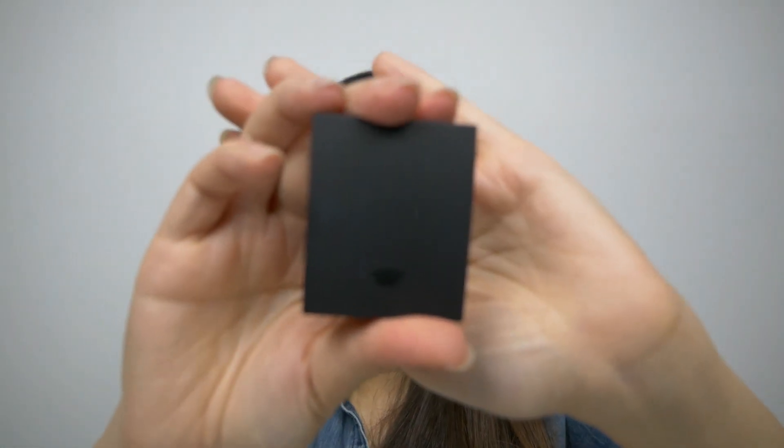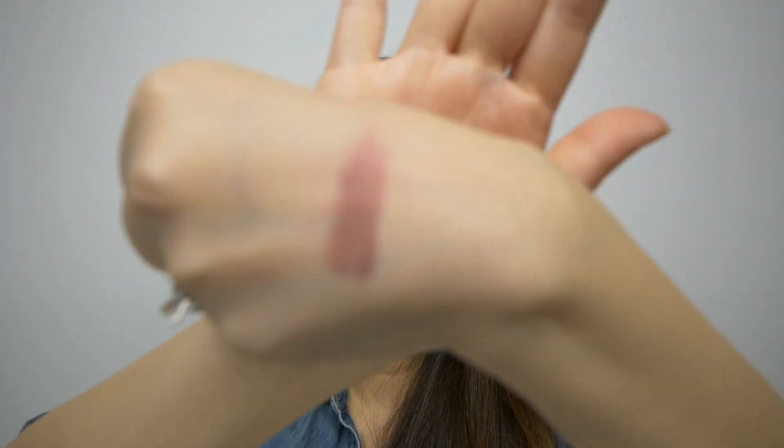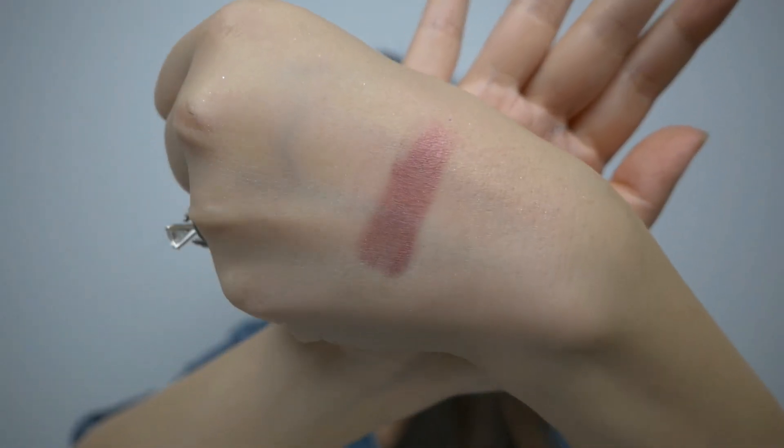I picked up my very first Sisley product — the Phyto-Ombre Éclat Long-lasting Eyeshadow with Botanical Extracts. This one was $29.99 in the shade Burgundy. This is what the little packaging for the eyeshadow looks like, and it does have a little brush applicator. Here's a quick swatch of the shade Burgundy, which is a very nice, fall-appropriate plum color.